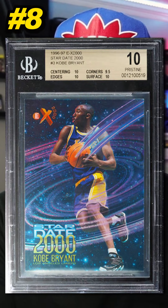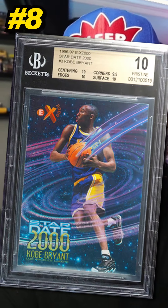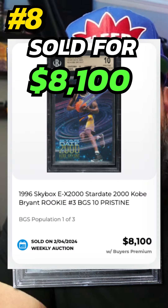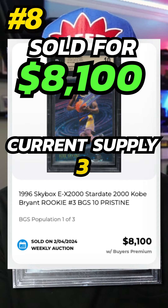Number 8 is a 1996 Skybox EX2000 Kobe Bryant Star Date 2000 Rookie Card Insert, graded BGS 10 Pristine. Sold by PWCC in February 2024 for $8,100. Currently there are 3 of these graded BGS 10.